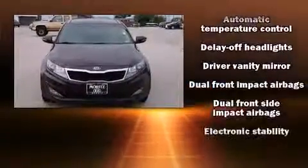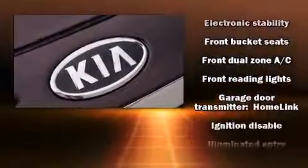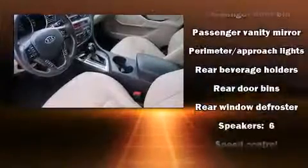Kia also prioritized safety and security by including dual front impact airbags, head curtain airbags, anti-whiplash front head restraints, and four-wheel disc brakes with AVS. Brake Assist technology provides extra pressure when applying the brakes.